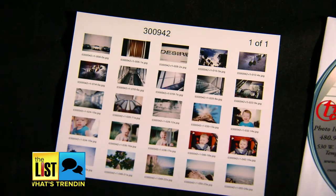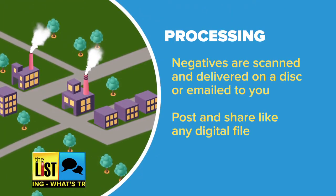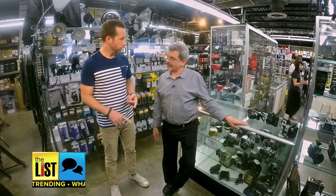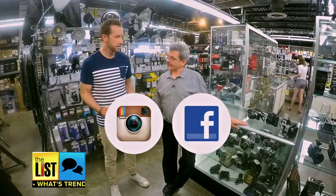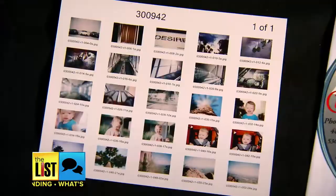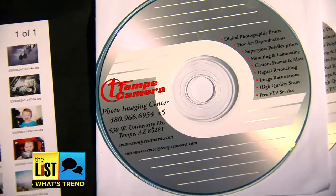What you get back is so much better. You're not going to generally get a direct print — they're going to take your negative, scan it, and give you a CD with your images on it. You can share them on Instagram, put them on Facebook, and it's easy to still send those out in the way that you're used to.